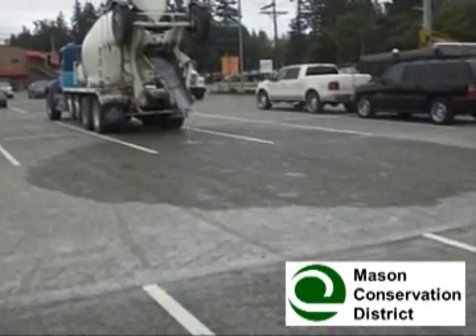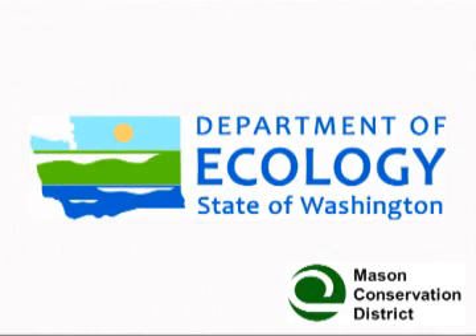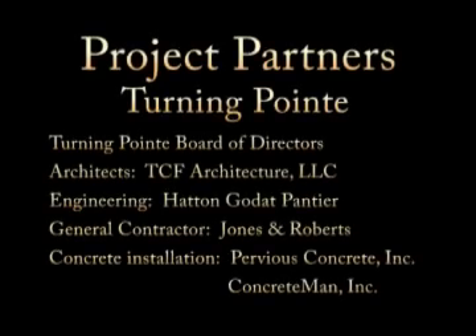Mason Conservation District would like to thank the Washington State Department of Ecology for the grant funds that made these two low impact development demonstration projects possible. We would also like to thank the many partners involved in the construction of each site.